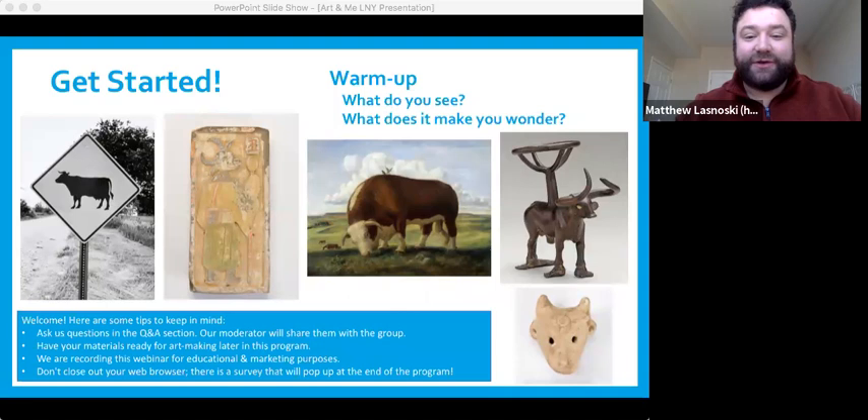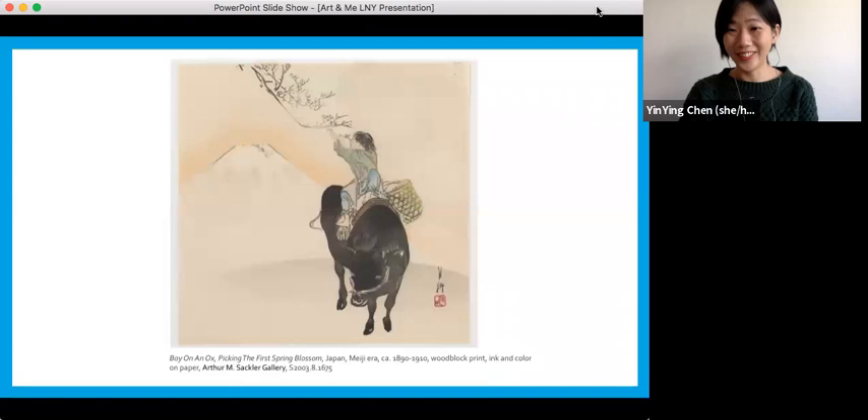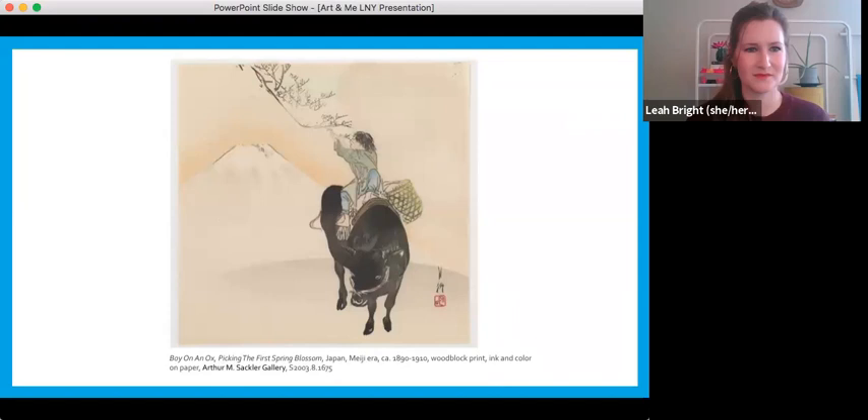People also wanted to know what our jobs are, and we'll get to that in a few minutes when we introduce ourselves formally. But before we do that, I quickly wanted to introduce one of my colleagues, Yinying Chen. She's going to tell us a little bit more about Lunar New Year and how it's celebrated.